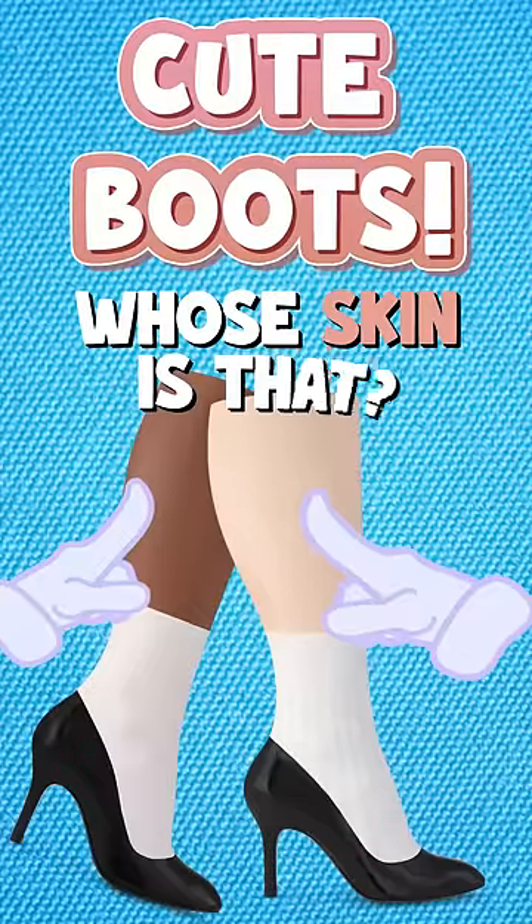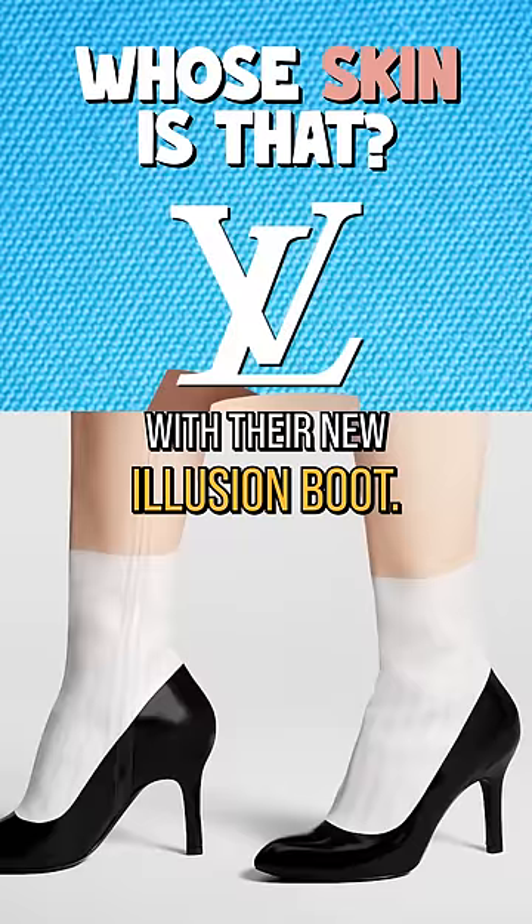Cute boots! Whose skin is that? That's the question Louis Vuitton has people asking with their new illusion boot. Just look at these things. What were they thinking?